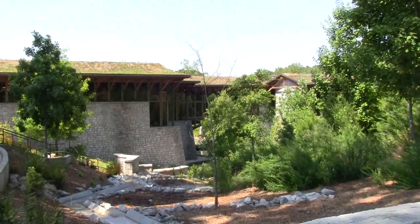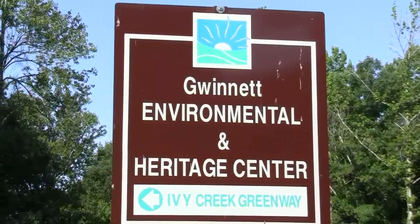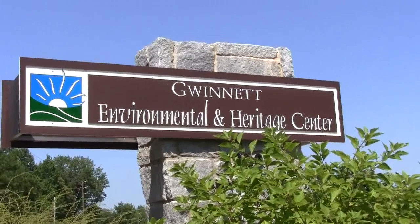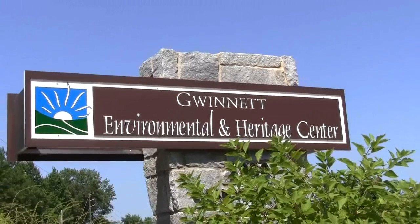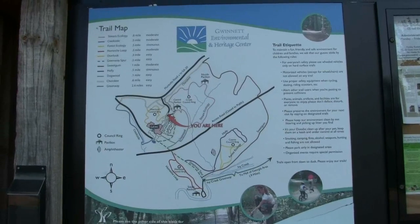This is a wonderful park. It's very well designed and I think you would enjoy it. So thanks again for coming with us on today's hike. Have a good day. Here's a map of the trails at the Gwinnett Environmental Heritage Center.